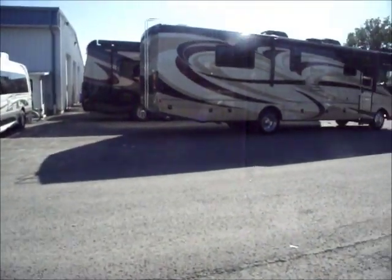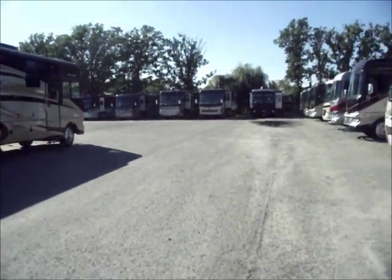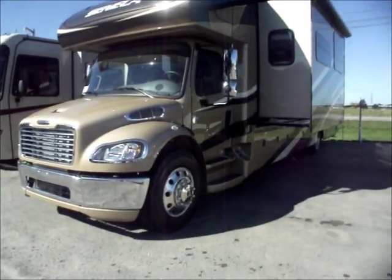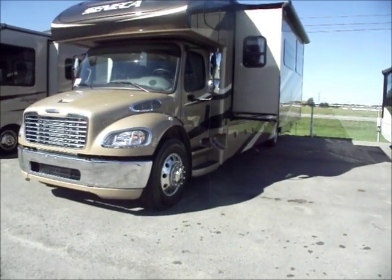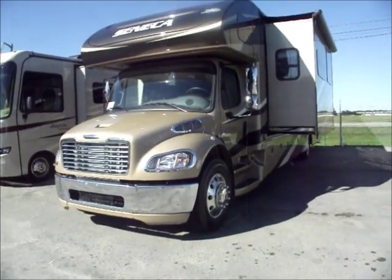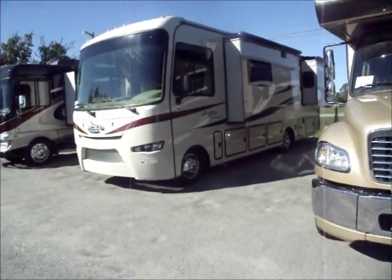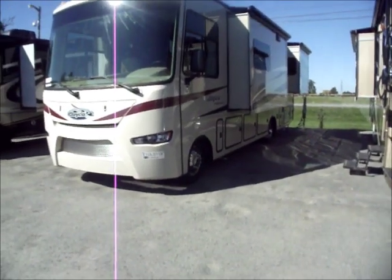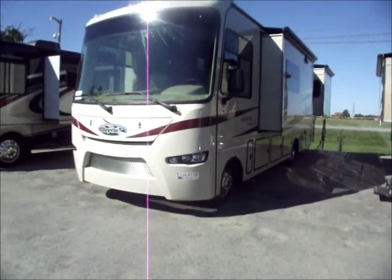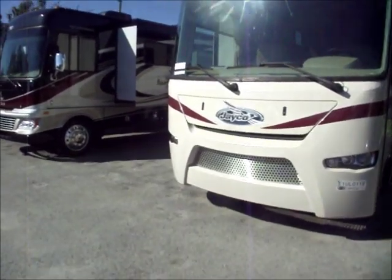As we move around we're getting into some of the bigger Class A's. That's the big Jayco Seneca, which is a diesel and I think is really expensive for what you get. And this is the Jayco Precept - it's a smaller Class A, probably about 34 feet. Not very impressive for me.